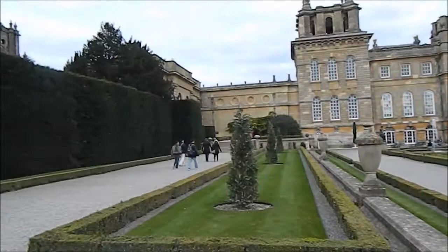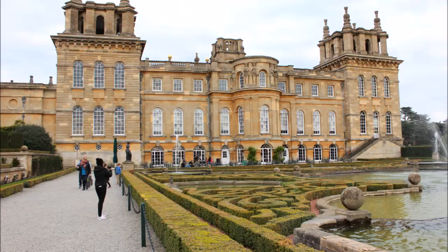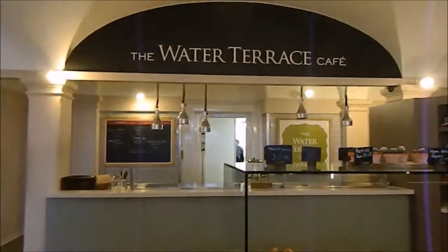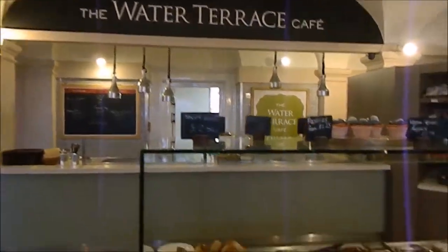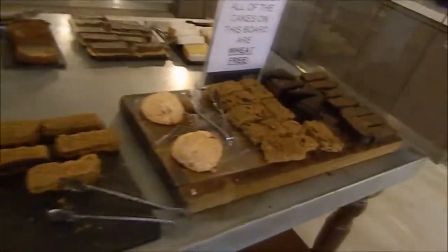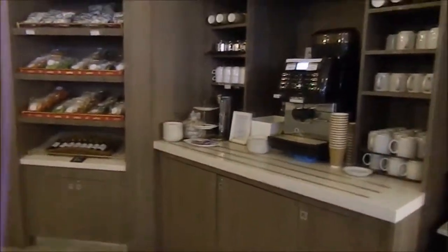You know I love palaces. I'm inside the cafe right now — it's called the Water Terrace Cafe — and I'm here to grab a bite and sip some coffee.